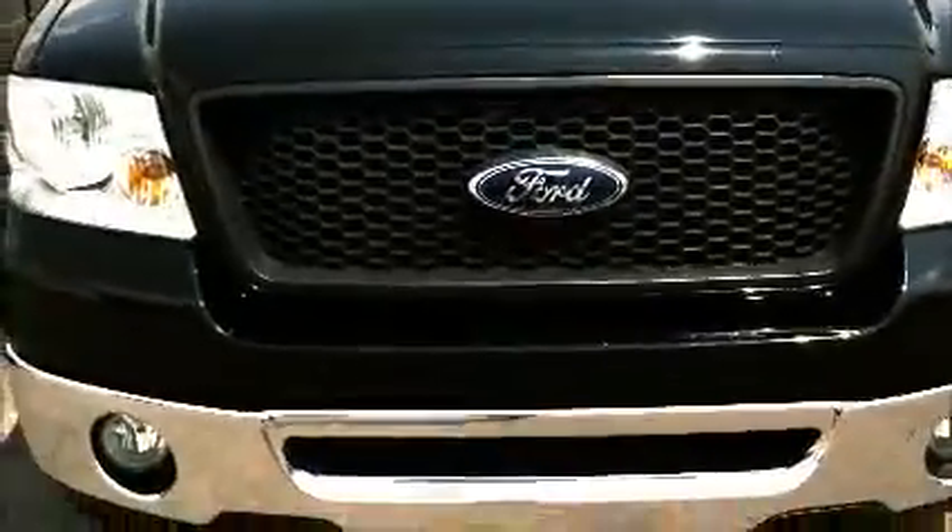Hello there, Tisha here with Alton Blakely's internet department. I wanted to be able to show you this truck. I know you've been waiting on the video and here it is — I think it's well worth the wait.